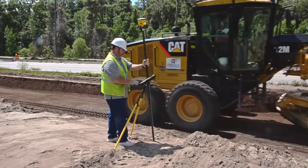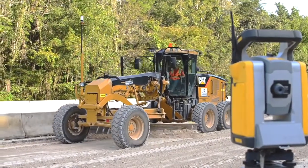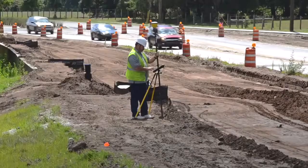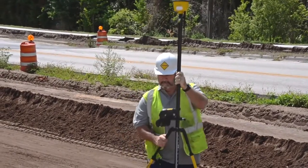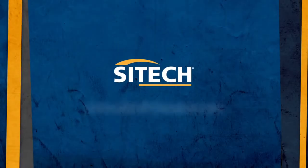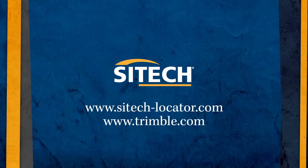Trimble's reputation and experience within the construction industry is second to none. With the release of the SPS 985, this rugged and reliable system is an exciting evolution for contractors looking for the most advanced and capable satellite positioning solution available in the industry. To learn more about the SPS 985, contact your SciTech representative today or visit Trimble's SPS website at www.trimble.com.